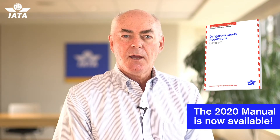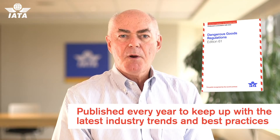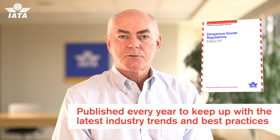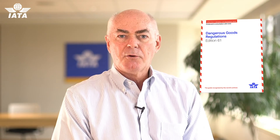I want to take you through the significant changes that you'll see in the 2020 edition of the DGR. We produce the DGR every year so that we can keep up with the changes that happen in industry and make sure that the transport of dangerous goods is safe and also efficient.